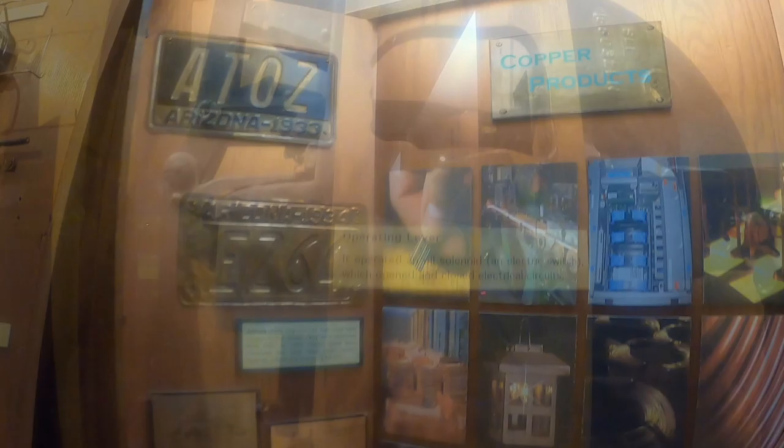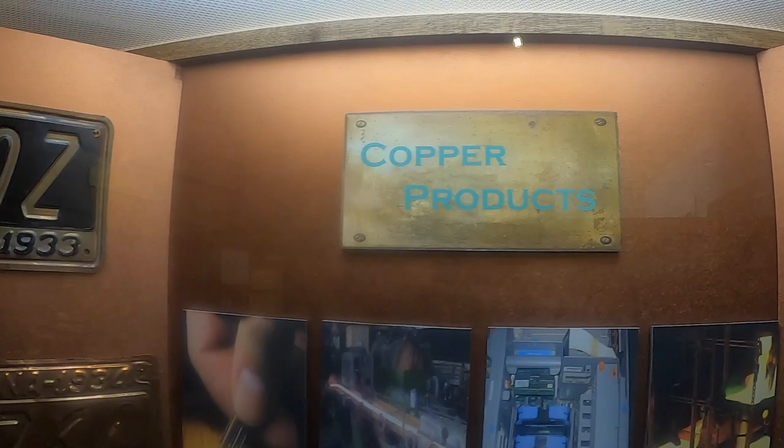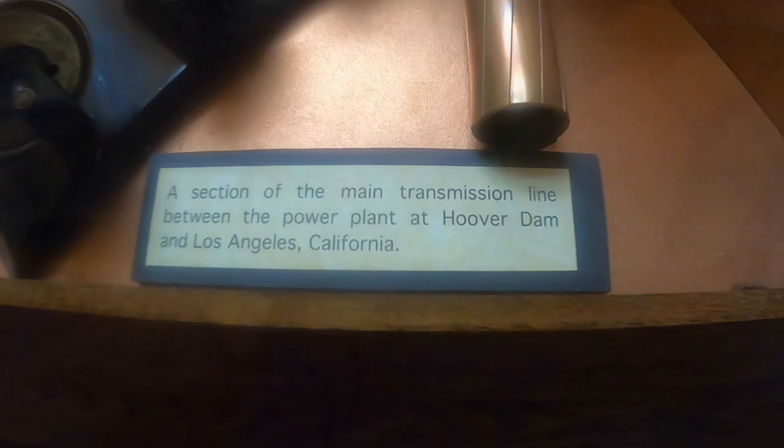When World War I started in 1914, metals including copper were in demand. In 1915, James S. Douglas began the development of the United Verde Extension mine, which produced 10 million in copper, silver, and gold. In 1916, these events drove a need for more electrical power, and Tapco started construction of a new plant named the Tapco Steam Generating Plant north of Clarkdale.